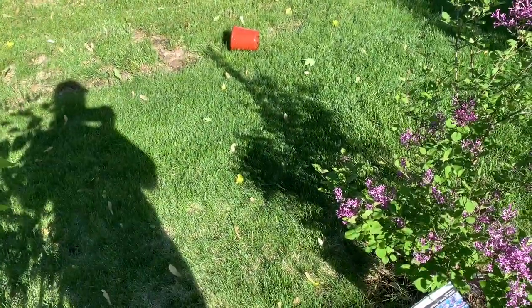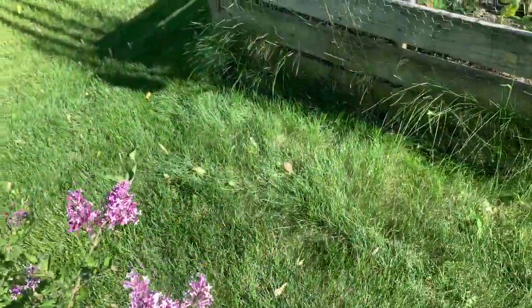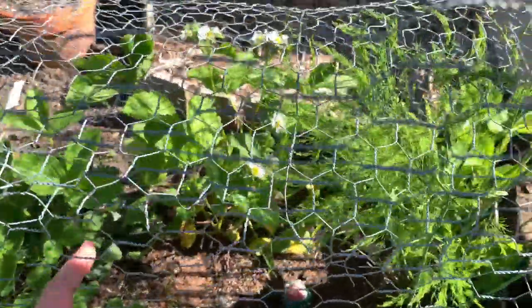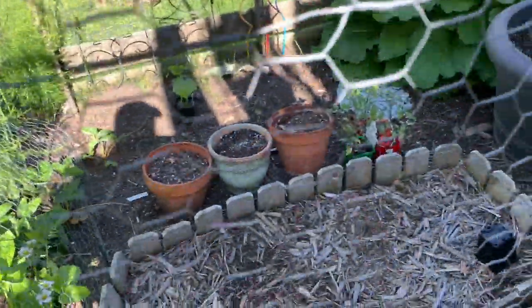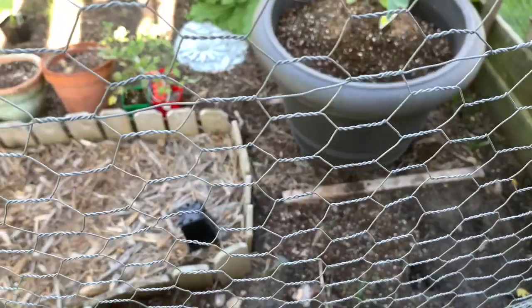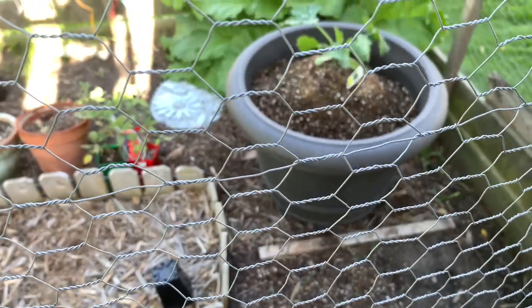We planted these not last spring but the spring before, so this is our second spring with them — this is exciting. I have never gotten strawberries on my strawberry plants and I have tons of blooms, so I've covered them with a little bit of chicken wire to prevent the birds from getting at the berries. I usually plant zinnias here from seed but I'm a little behind, so I bought some starts at the garden center today, and I'm also going to put in some seeds.